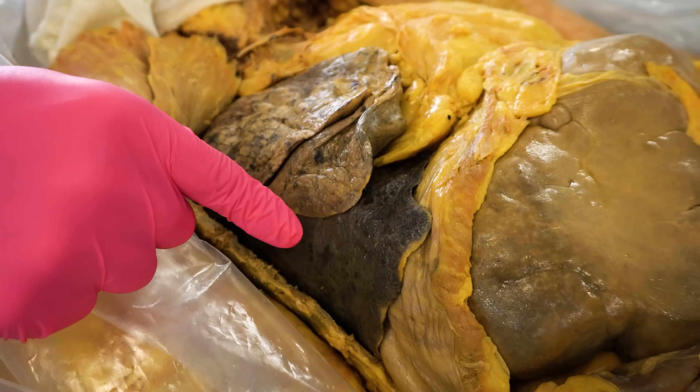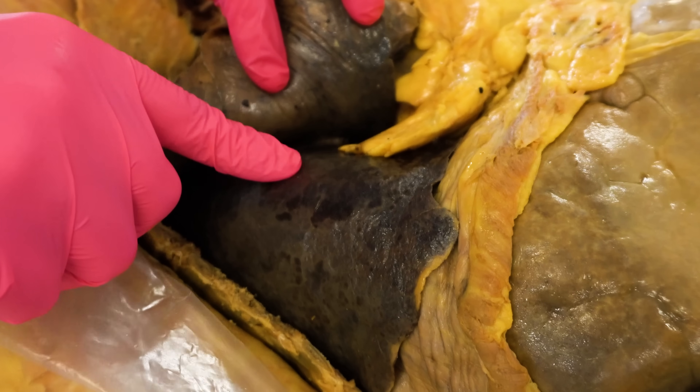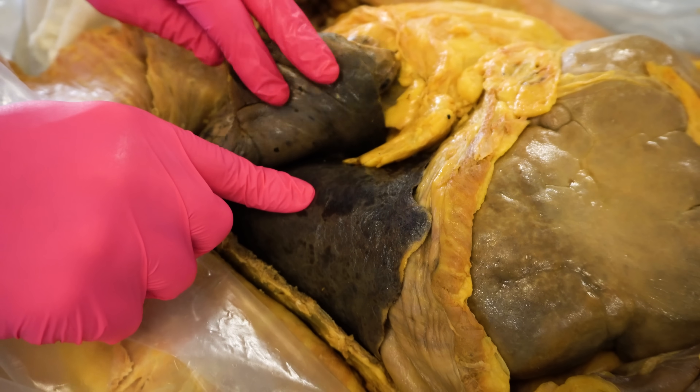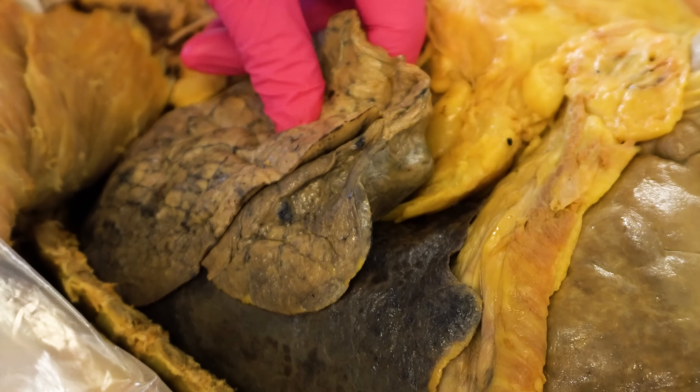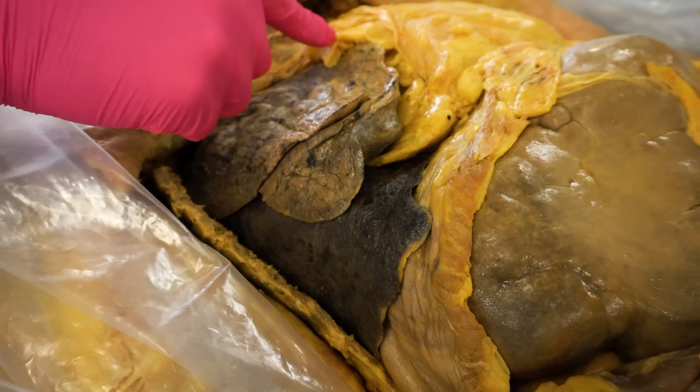Over here we have the smoker's lungs, which — especially with this lobe — are black and not nearly as elastic and gushy as the healthy lungs. This body did die of lung cancer. I can't guarantee the next part because I haven't cut into these other lobes, and even though we do get much of the medical history of each body in the lab, they didn't specify the exact type of lung cancer or if the other lobes were affected. But I can feel some nodules and even what feels like a mass in this lobe that could possibly be additional cancerous lesions.